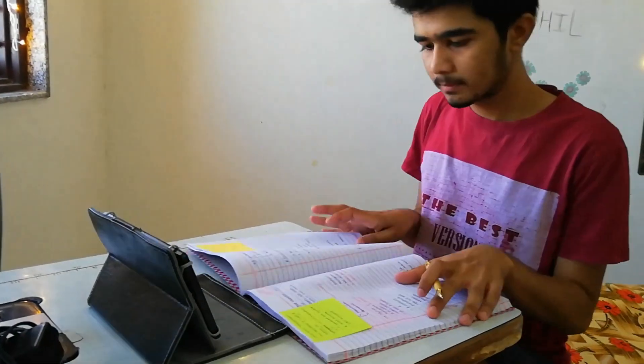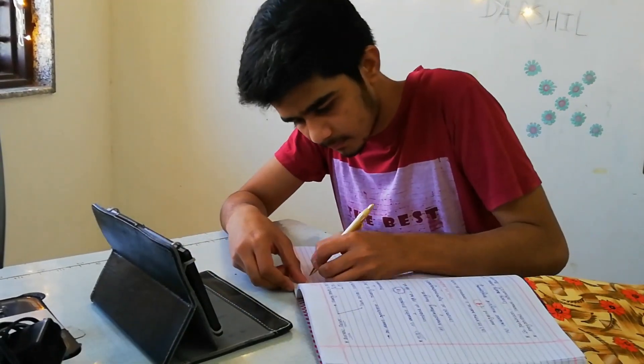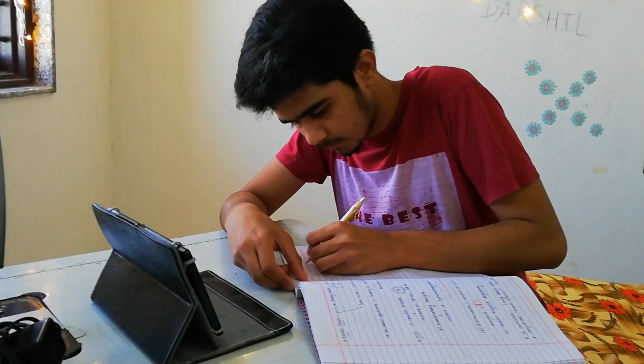Once that is done, I solve questions from the QBank, because MCQs are very important. I will be doing a more detailed video on the QBank feature in the future.